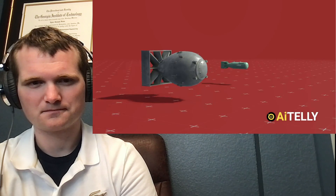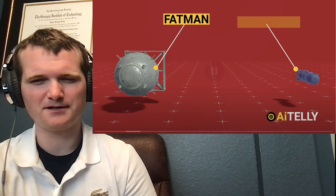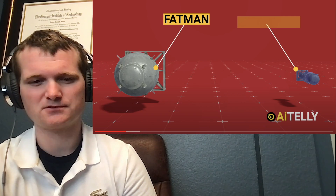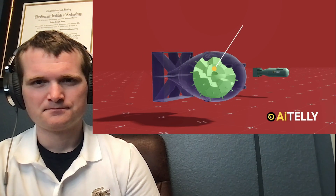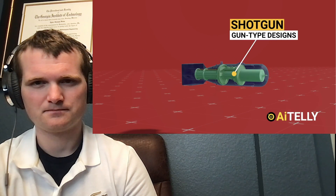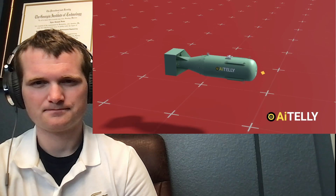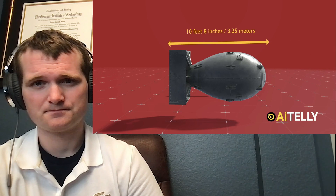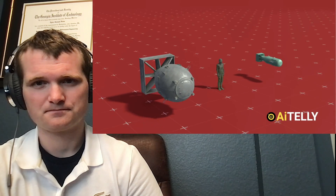As we all know, the Manhattan Project produced two different types of atomic nuclear weapons, codenamed Fat Man and Little Boy. The Fat Man atomic bomb is large and heavy, plutonium imploded using shaped charges as shown in the animations. While the Little Boy has a less heavy uranium weapon triggered in a gun-type design. The Little Boy has a length of 10 feet or 3 meters with a diameter of 28 inches or 71 centimeters. While the Fat Man has a length of 10 feet or 3.3 meters, but a much larger diameter of 60 inches or 1.5 meters.